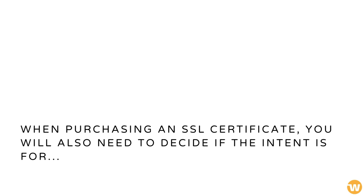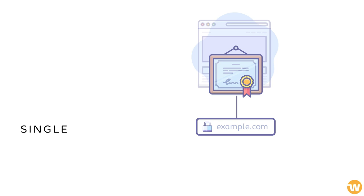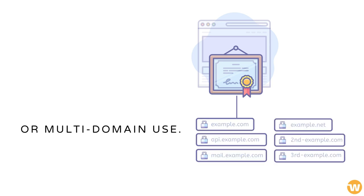When purchasing an SSL certificate, you will also need to decide if the intent is for single, wildcard, or multi-domain use.